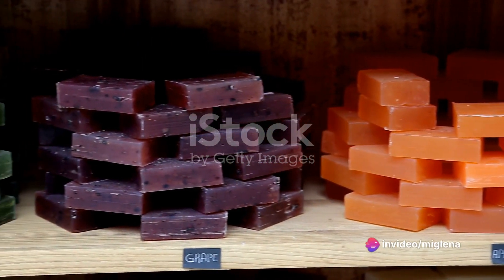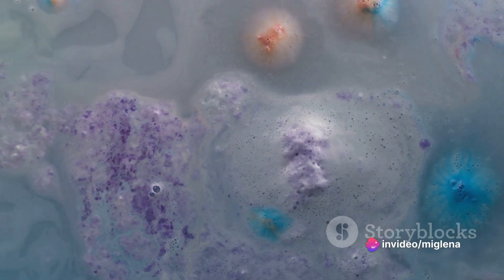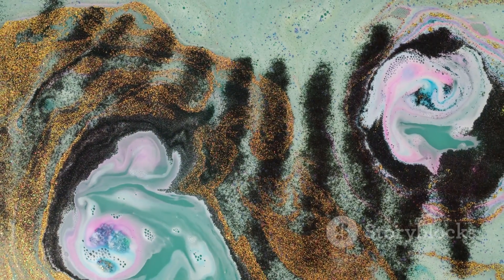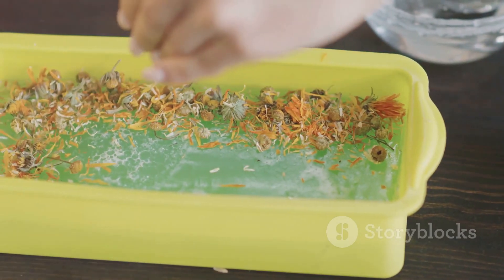And the best part? Mica pigments are heat-resistant, ensuring the colors remain vibrant even after the soap or resin has set. So next time you marvel at a beautifully colored soap bar or a stunning resin piece, remember the magic of mica pigments.